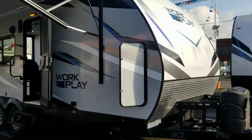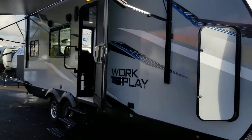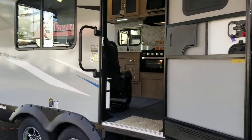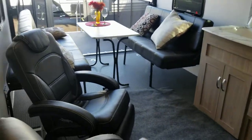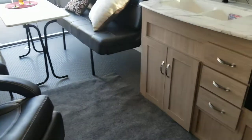This unit comes in right at 27.5 feet, just over 6,000 pounds dry, so certainly half-ton towable. It's got about 13 feet of garage space and a lot of upgraded features. This is constructed with all aluminum framing with Asdell composite backing, so no issues with water, leaks, mold, or mildew — it is resistant to all that.